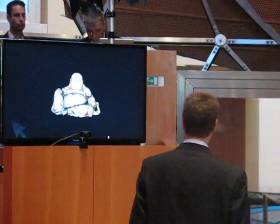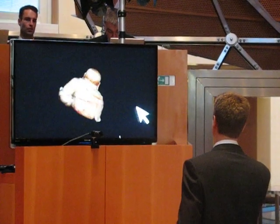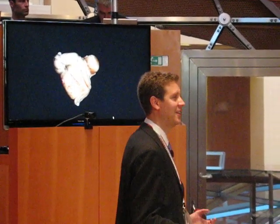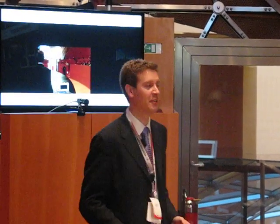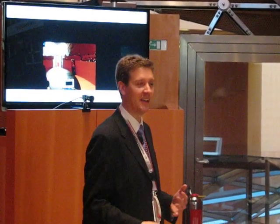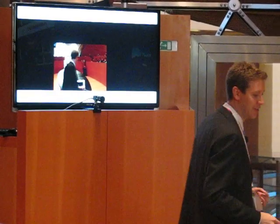Museums are very interested in this as well. This is actually an artifact from a museum in Cambridge — a little Buddha figurine — and they are very interested in putting these things online. Lots of museums actually have 90% of their artifacts hidden somewhere in storage because they don't have the space to display them. So they want to digitize them, and also to make people all over the world have access. The curators want to do research on these kinds of things, so that's what we're working on too.